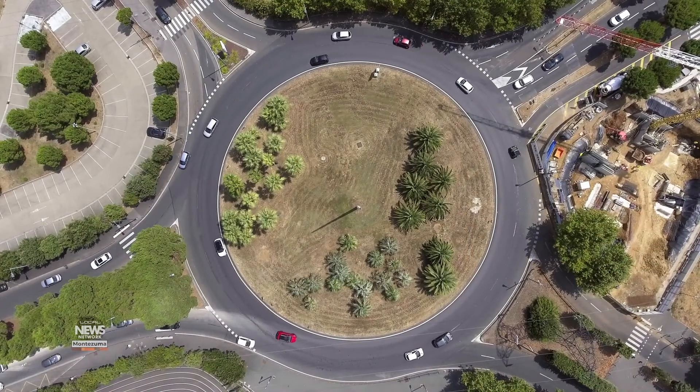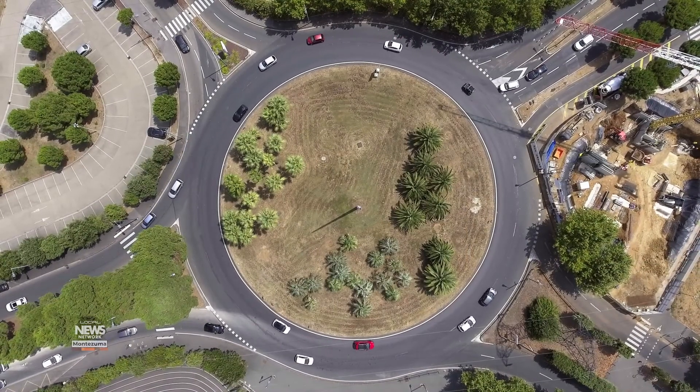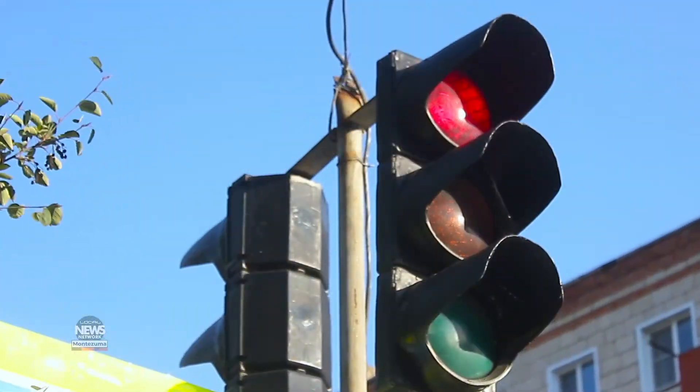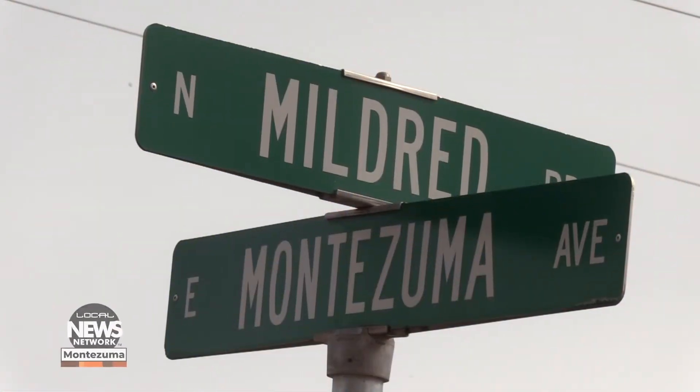Last year, the city of Cortez commissioned a traffic study to determine whether a roundabout, a four-way stop, or a traffic light should be installed, and the study recommended the four-way stop. There's a lot of pedestrian activity,